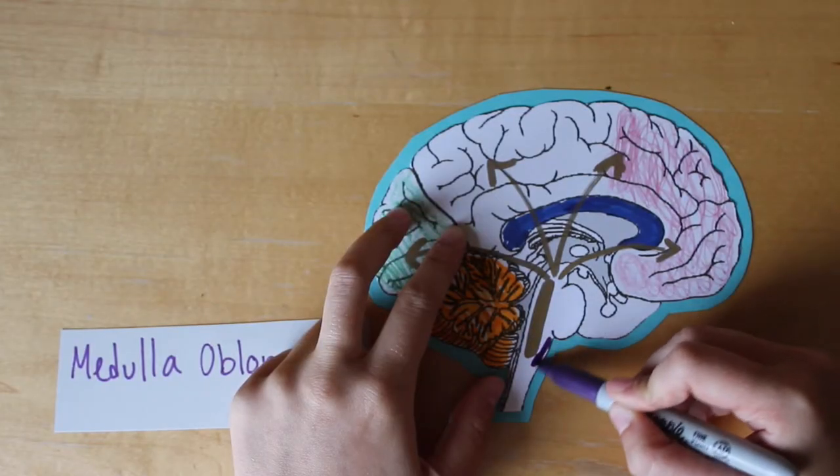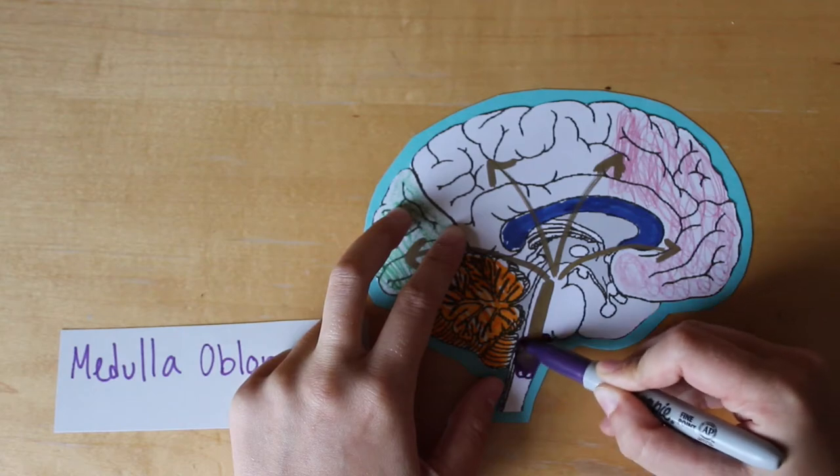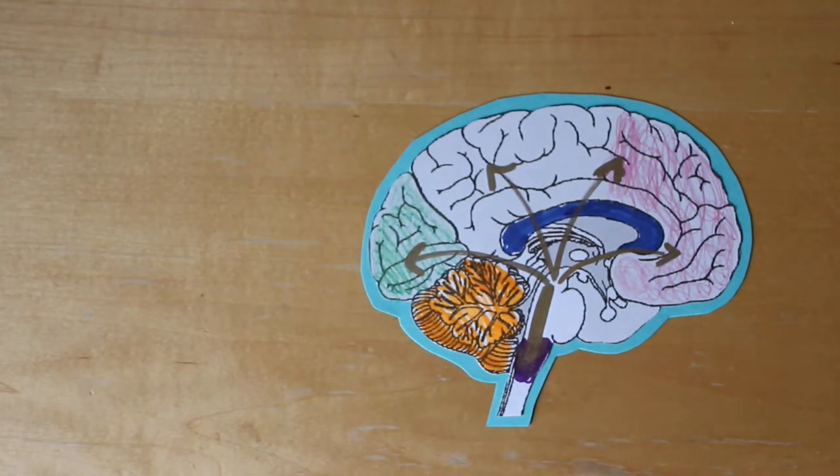The medulla oblongata controls the body's heart rate, blood pressure, and breathing. While marching a show, your body is exerting a large amount of energy and pumping adrenaline. The medulla makes sure the body continues to function properly during high energy performances and practices.